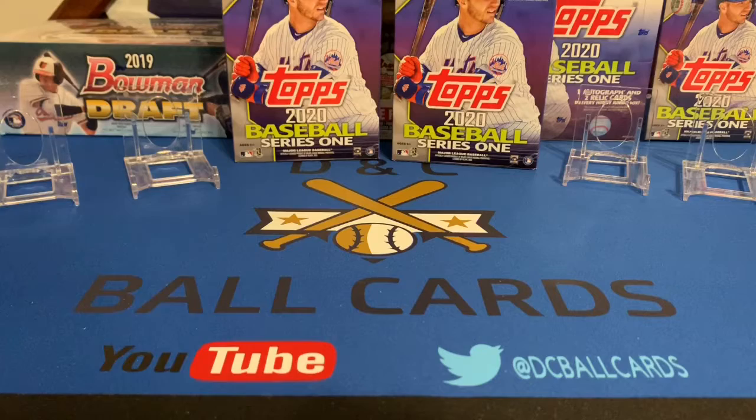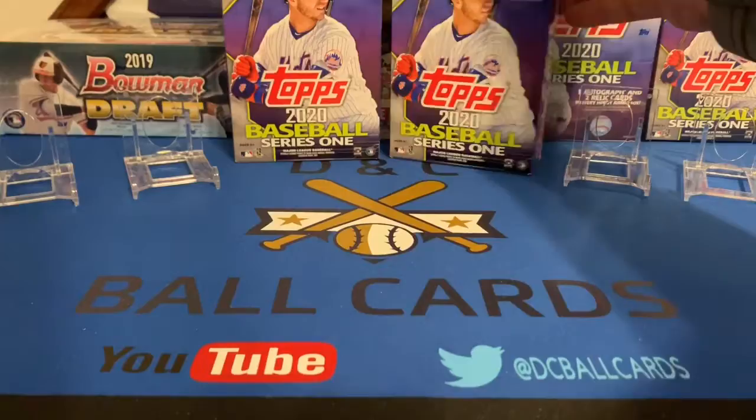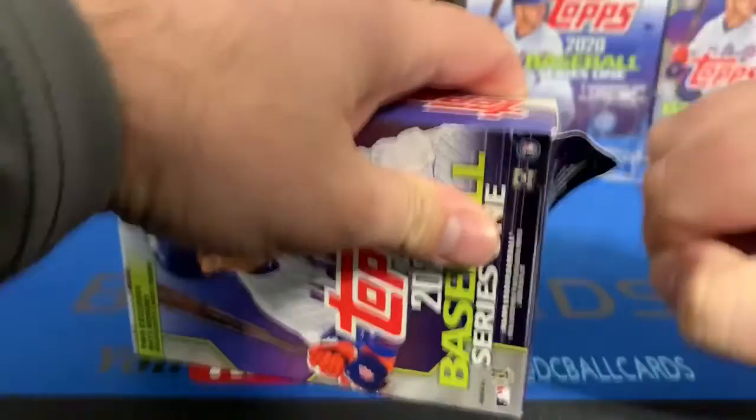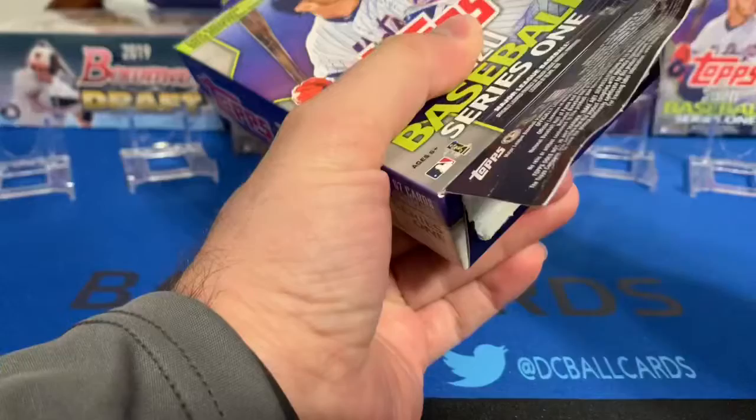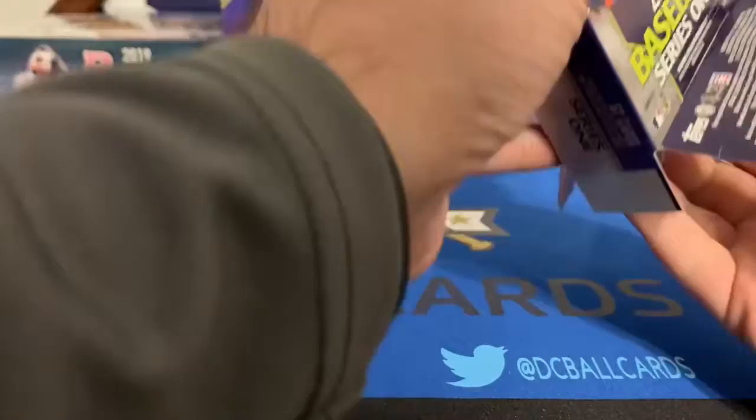Travis's first box had an Acuna, which was a good card. Probably the best card he pulled out of his first box was the Gavin Lux rookie card — that's actually a really good card. Even though he gave himself a C, I would give his box a B. His second box — I'll give you credit, Travis — that was a good box and that's going to be hard to beat. Let me rip into my first box and see if I can beat his.